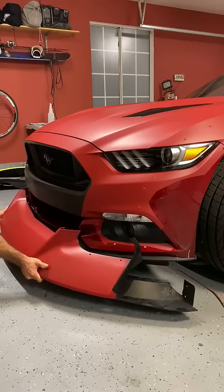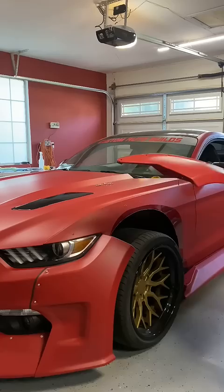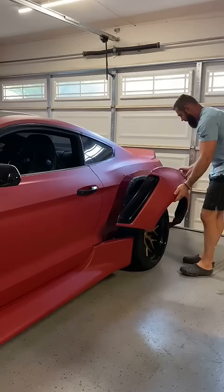Got this 2017 Ford Mustang from Copart Auction, was hit on the side. I fixed it first and then I put a white body, fat wheels, air suspension, vinyl wrapped it.